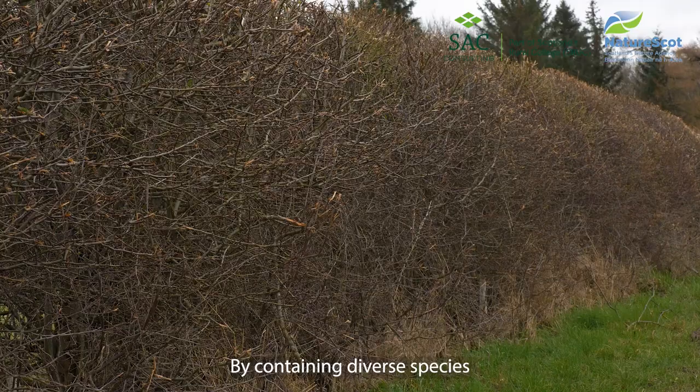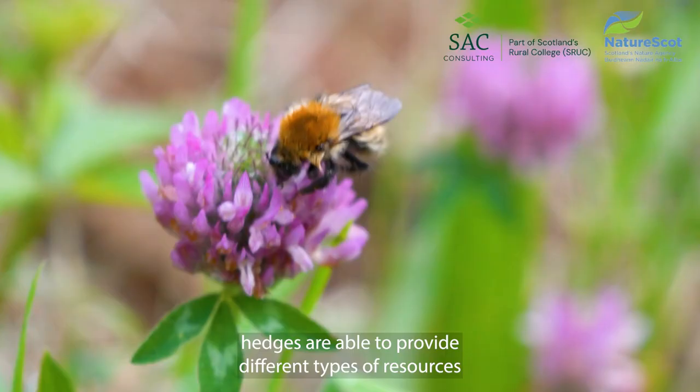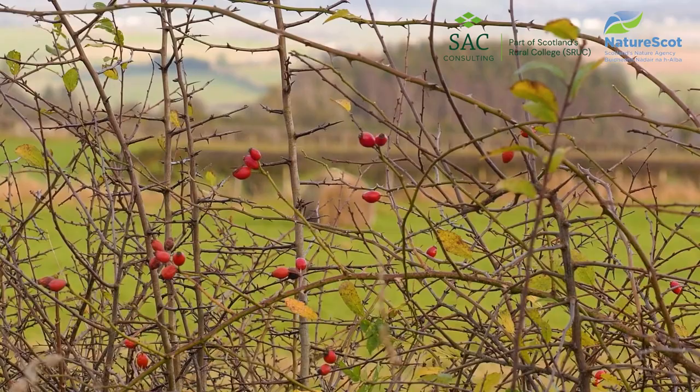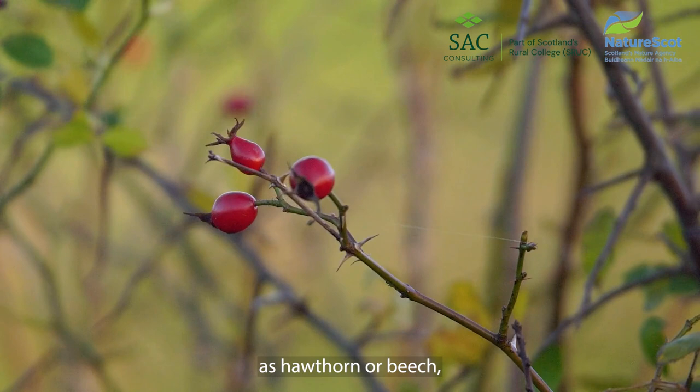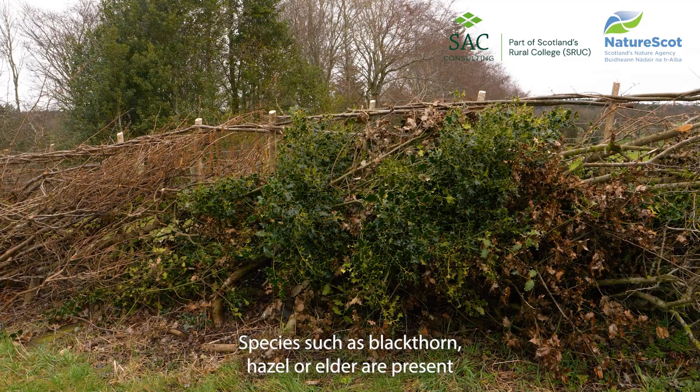It's worthwhile to replant any gaps to improve hedgerow condition. By containing diverse species, hedges are able to provide different types of resources at different times of year. Many hedges will be dominated by a single species such as hawthorn or beech, and this reduces the amount of biodiversity the hedge can support.